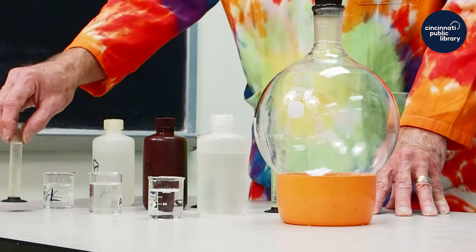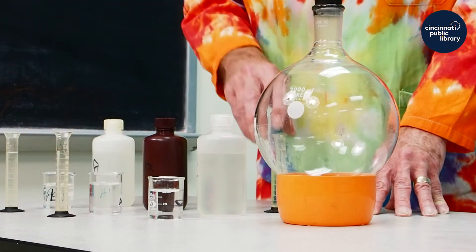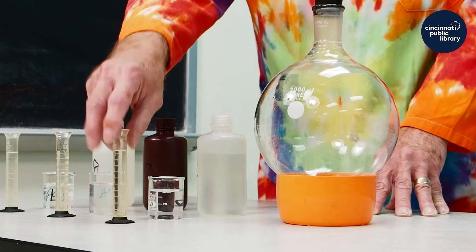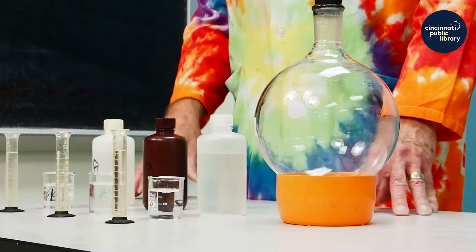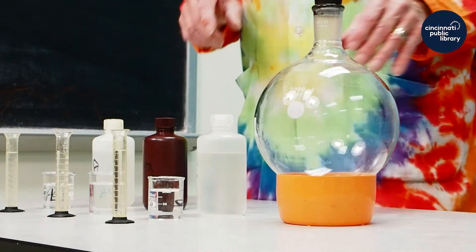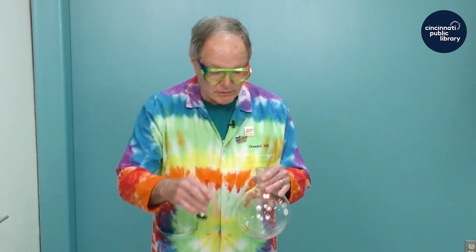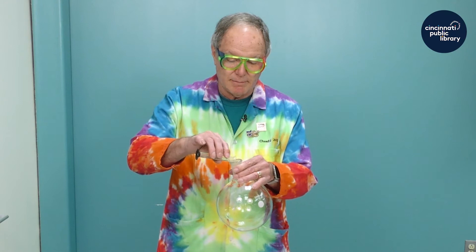I have measured out 10 milliliters of each of the liquids, and we find in chemistry that reactions don't take place unless the chemicals mix with each other. So I have this round bottom flask that I'm going to mix the chemicals in and we'll try and see what happens.